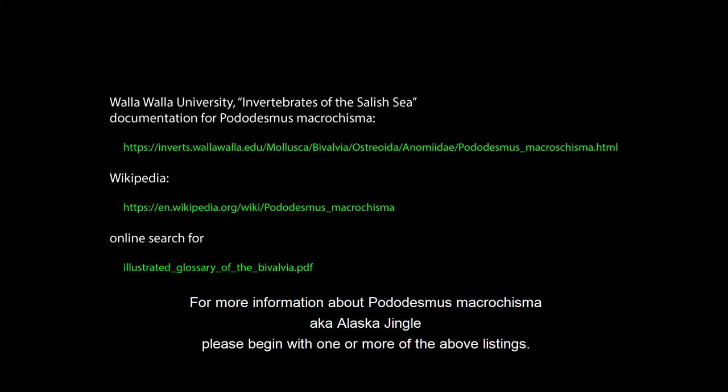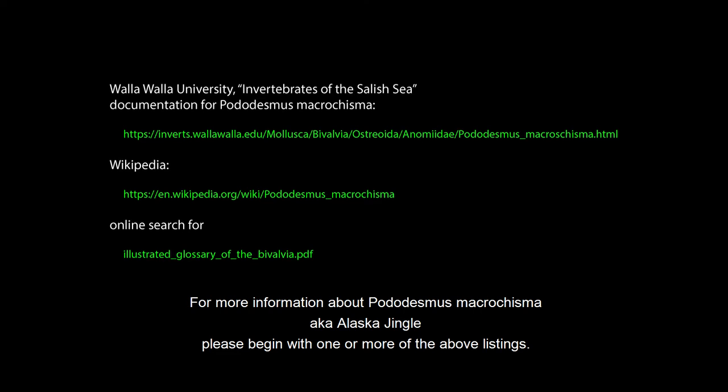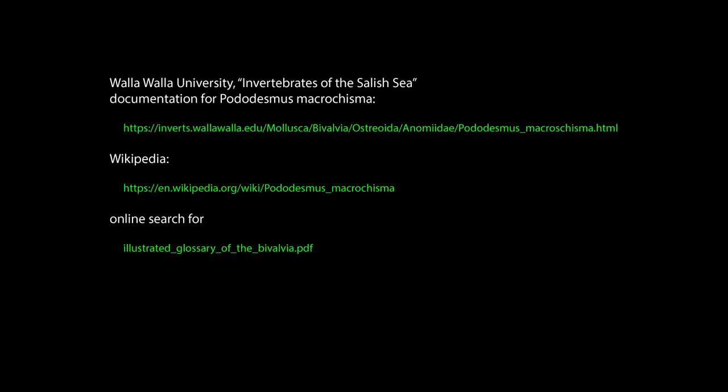For more information about Potodesmus macroschisma, also known as Alaska Jingle, please begin with one or more of the above listings. Until next time, bye.